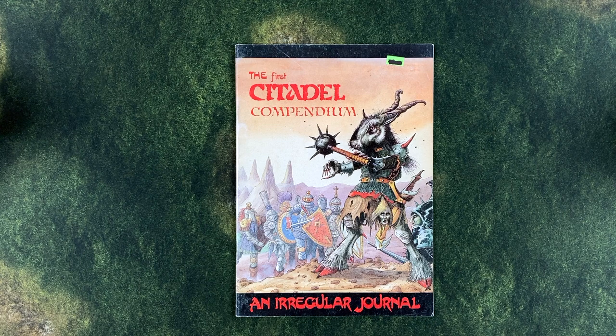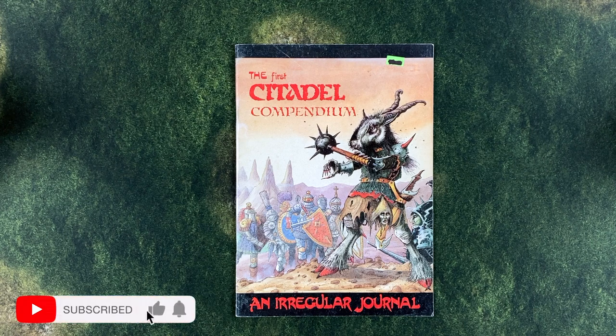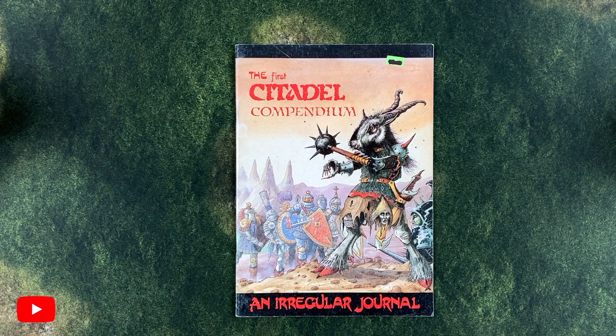Hi folks, and welcome to the channel. I'm Lee, your Oldhammered host. Today we're going to explore the secrets of the very first Citadel Compendium — a self-described irregular journal, which was published by Citadel Miniatures back in October of 1983, so almost 40 years ago.